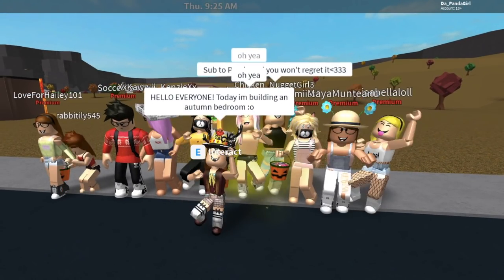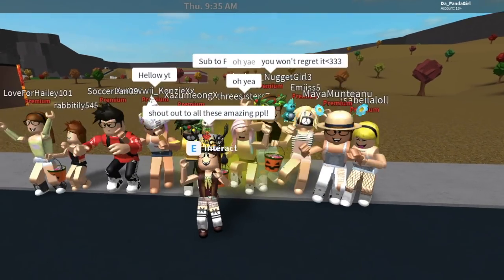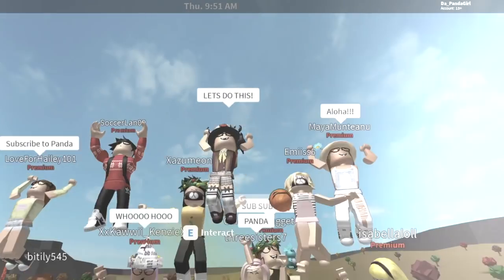Hello everyone! Today I'm going to be building an autumn bedroom since it's around that time. A huge shout out to all these amazing people who stuck by me when I was building. Let's do this!